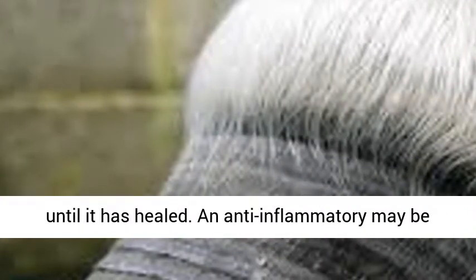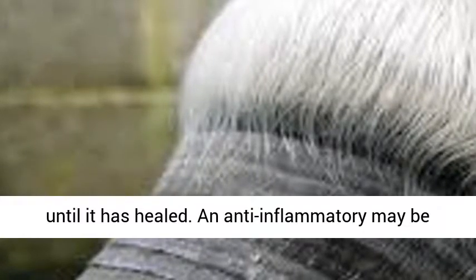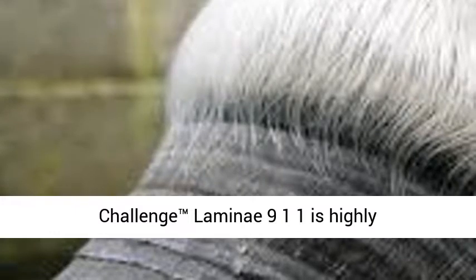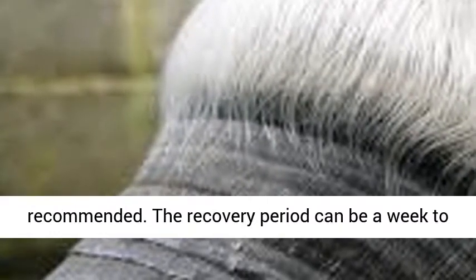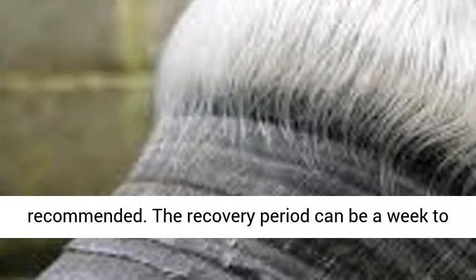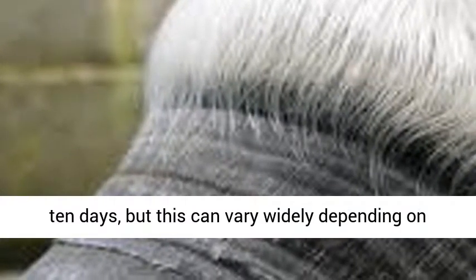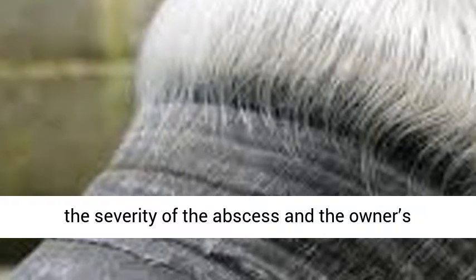An anti-inflammatory may be needed to manage the horse's pain, and Equine Challenge Lamini 911 is highly recommended. The recovery period can be a week to 10 days, but this can vary widely depending on the severity of the abscess and the owner's ability to prevent reinfection.